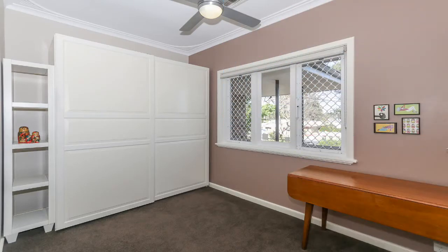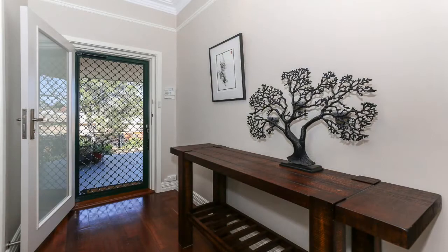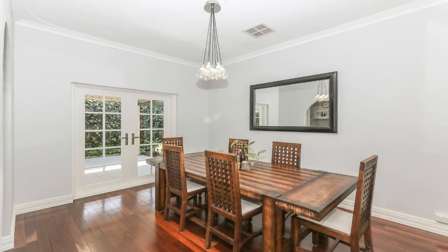Solidly built in 1958, when builders had pride in their work and built them to last, this home has all the charm of yesteryear like high ceilings, polished Jarrah floorboards and beautiful cornices.